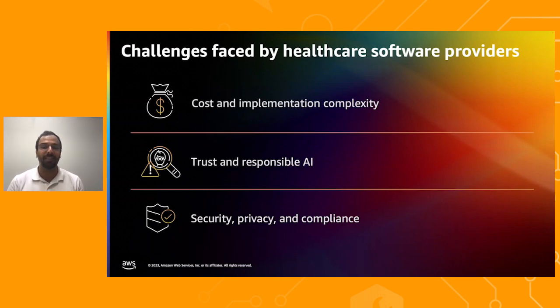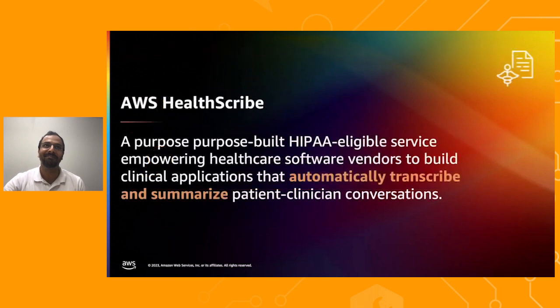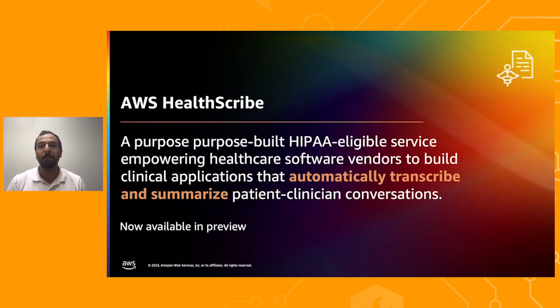This is where AWS HealthScribe comes into the picture. AWS HealthScribe is a new purpose-built health AI service designed to enable healthcare software providers to build clinical applications that automatically generate clinical notes by analyzing patient-clinician conversations. AWS HealthScribe unifies conversational and generative AI trained specifically for understanding and synthesizing key insights from patient-clinician conversations — all without needing any machine learning expertise.